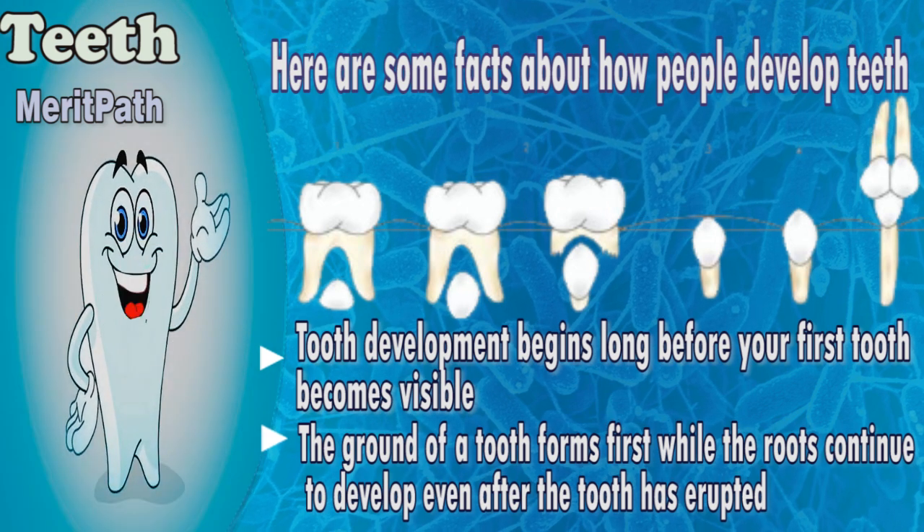Tooth development begins long before your first tooth becomes visible. The crown of a tooth forms first, while the roots continue to develop even after the tooth has erupted.